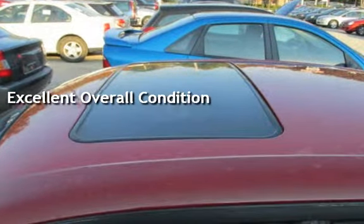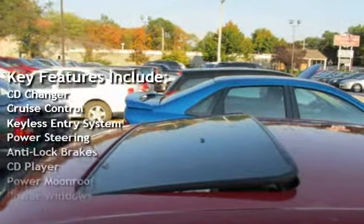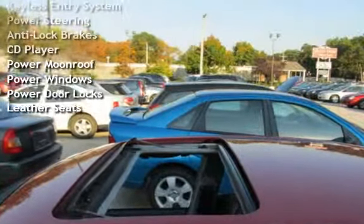Key features include CD changer, cruise control, keyless entry, power steering, anti-lock brakes, CD player, power moonroof, power windows, power door locks, and leather seats.